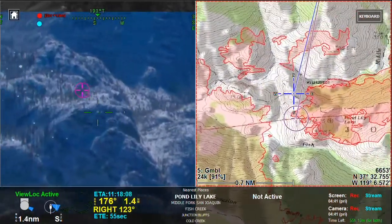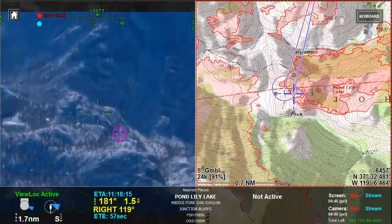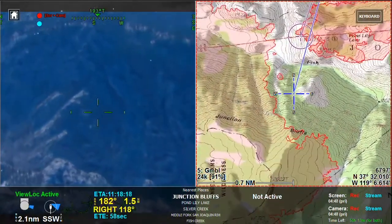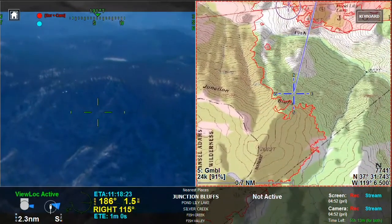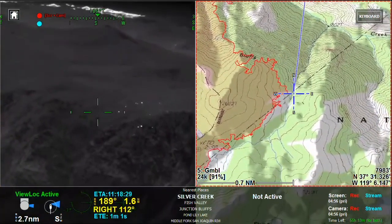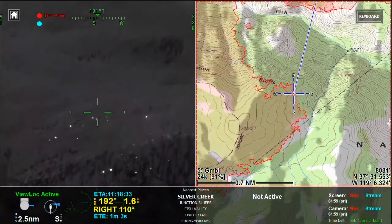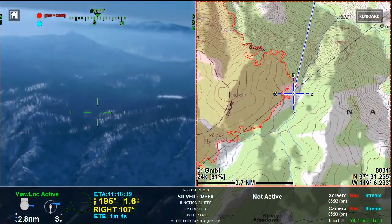And we're working it back down towards Pond Lily to the south. Back to big picture, and let's look south of Fish Creek — just a quick look at the Junction Bluffs area. Still a little bit of scattered heat, no threat, very little spread potential. And they also got snow over there.